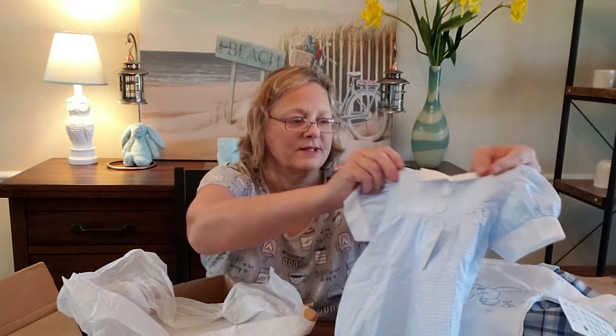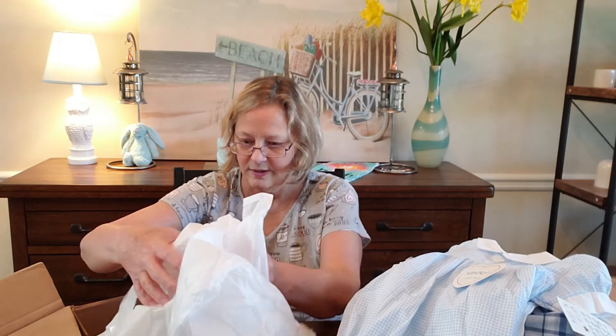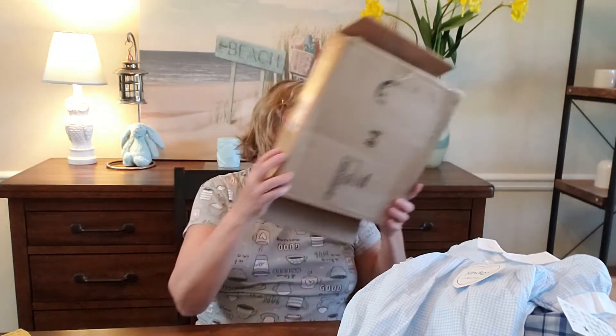I have another haul but I think I'm going to do that on another video so that this one isn't too long.